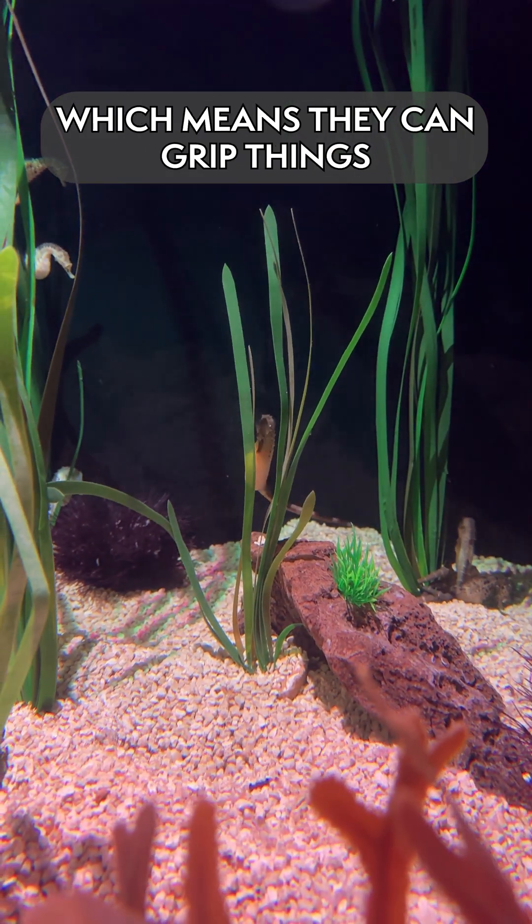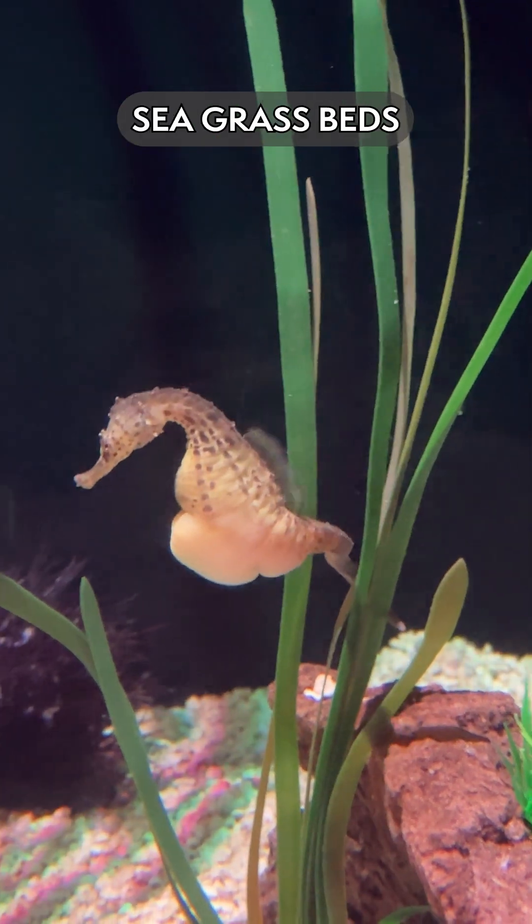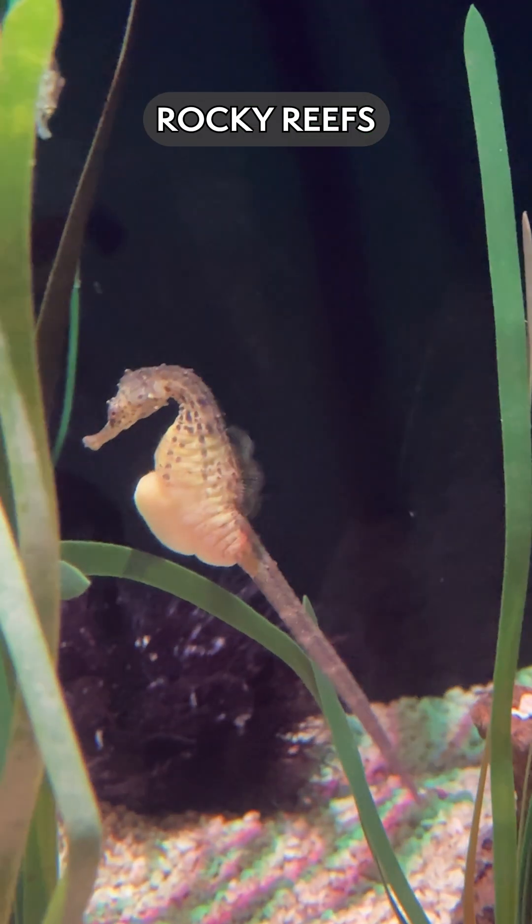which means that they can grip things with it and hold on to. They typically will be in coastal areas — seagrass beds, kelp beds, rocky reefs.